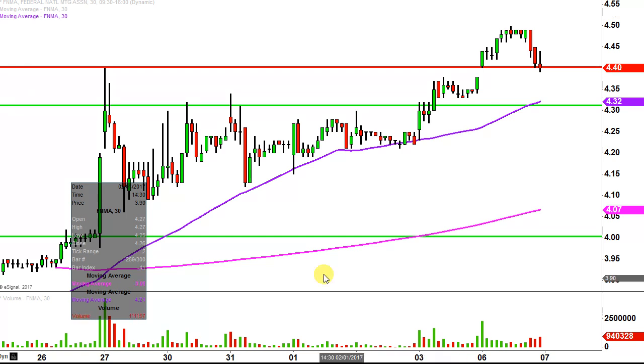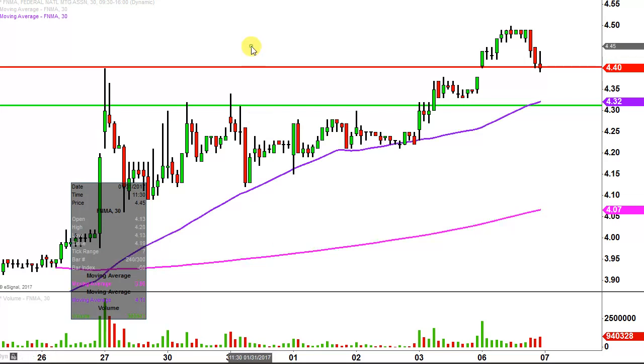First thing I want to do is a little housekeeping — just get rid of that green line down there. It still pertains to the chart, but from a presentation standpoint and not wanting to have a million lines everywhere that can cause clutter and confusion, I just want to try to keep this as clean as possible.